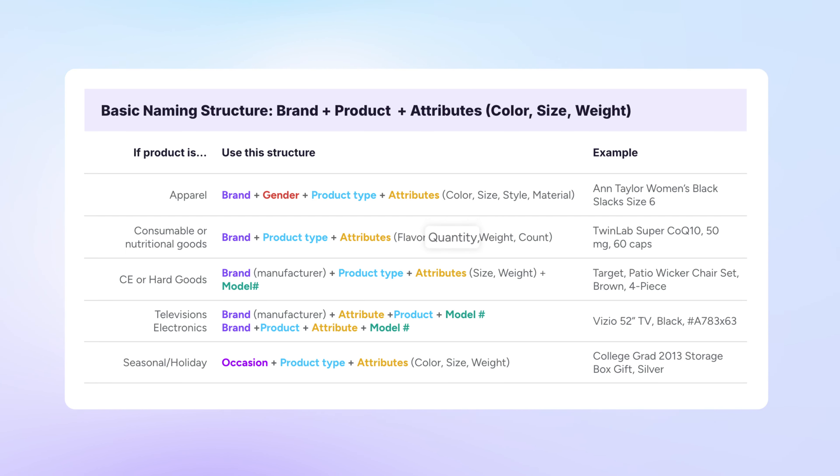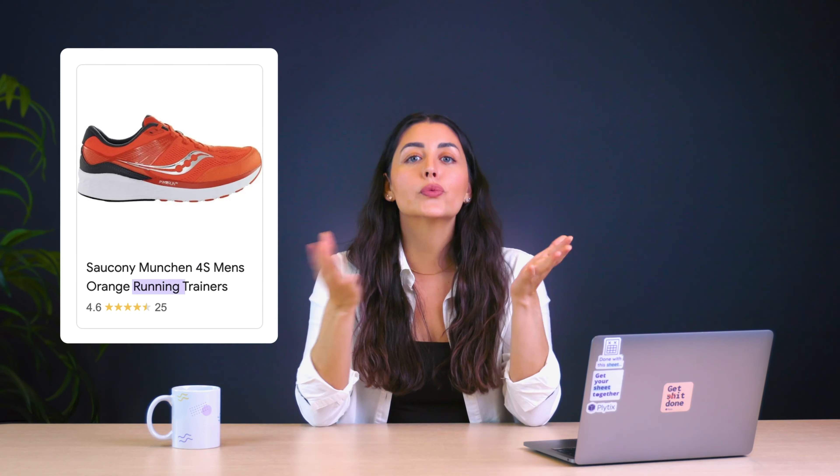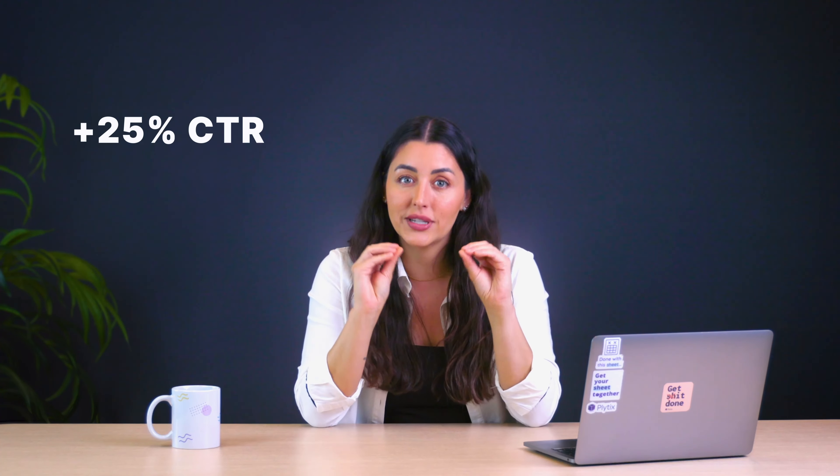Depending on your industry, Dennis recommends including things like units or model number. Optimizing your product titles will not only help you rank organically, but it'll also improve your rankings in the shopping ads auction, meaning you're more likely to win that bid. Dennis also gave us some insider tips on optimizing titles for different goals: if you want higher impressions, include broader terms like 'shoes,' but if you want to optimize for CTR, use more specific terms like 'running trainers.' Doing this can boost your click-through rate by up to 25%.